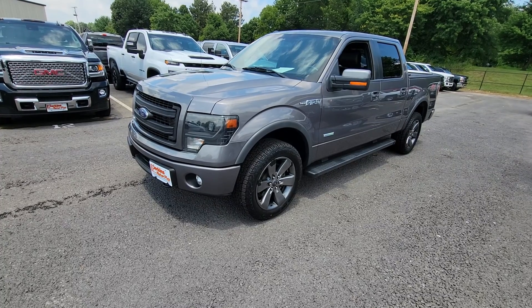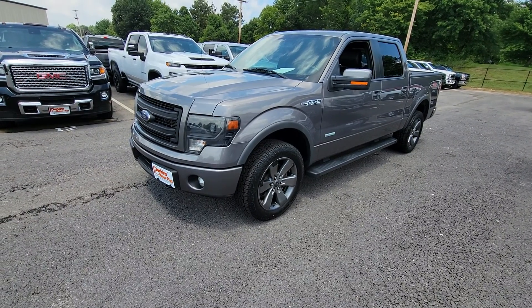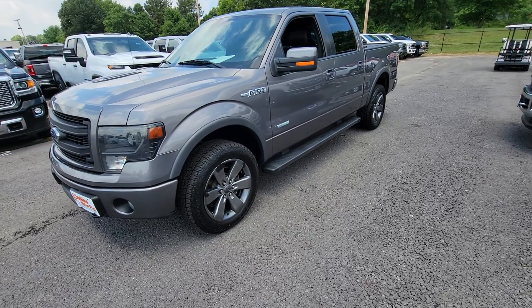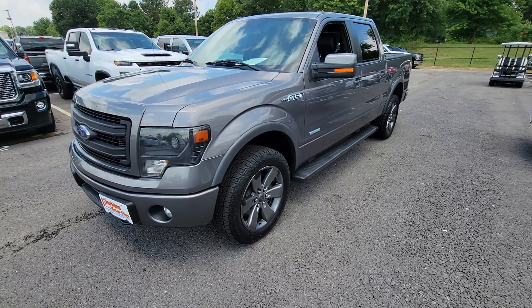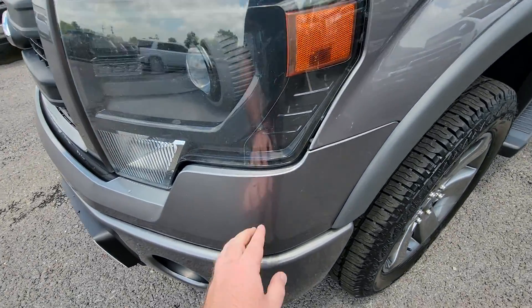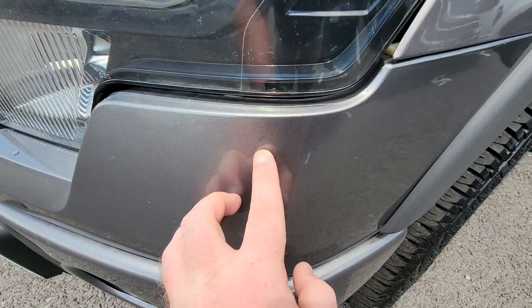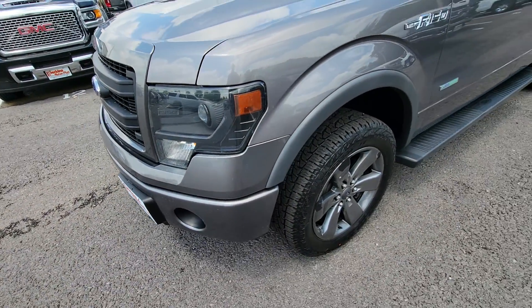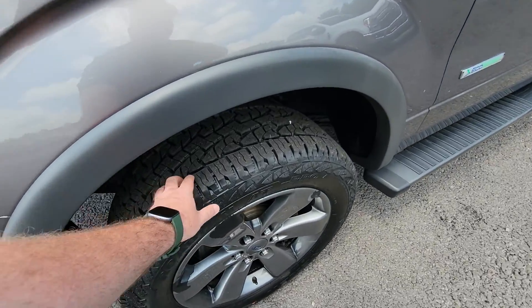New tires, rides really smooth and real quiet going down the road as well. We're going to go ahead and dive in and notice a couple little things. I'm going to point those out to you to the best of my ability. We don't work off commission — just want to try to be as upfront, transparent, and honest with you. There are a few little touch-up spots around the truck. You step back even a couple feet and you don't see them, but I did notice them, so I'm going to point that out.